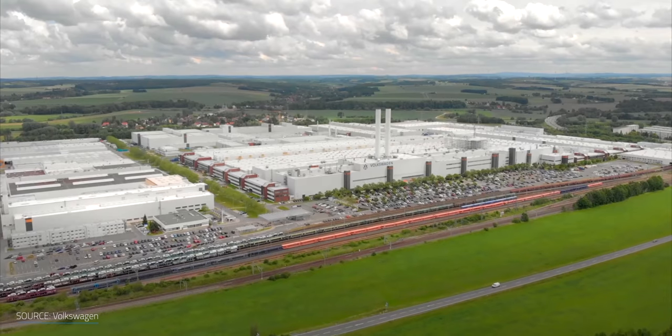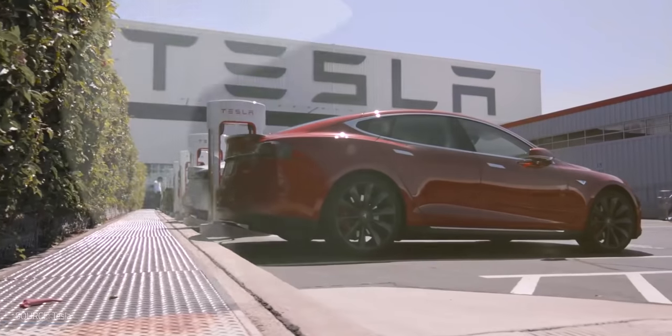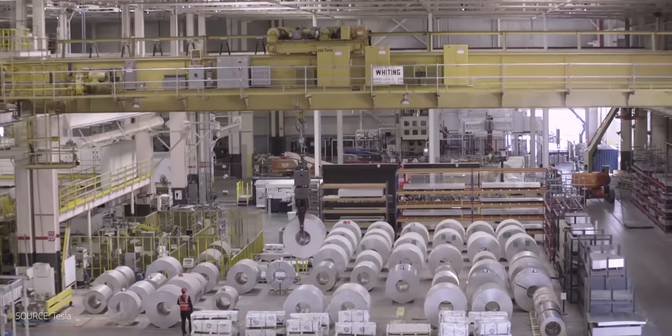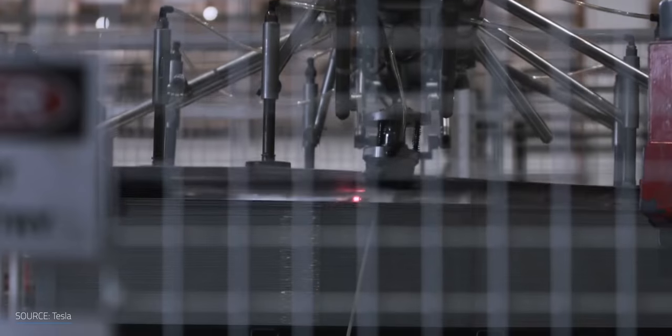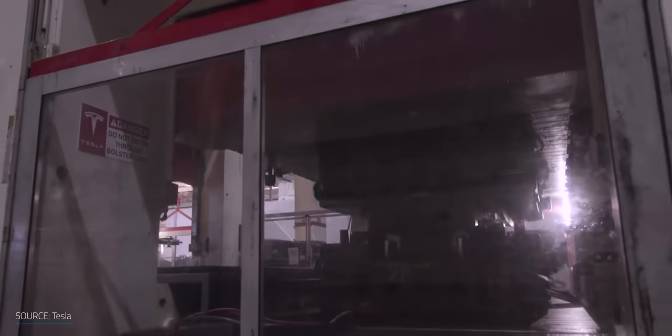We've all seen images of the massive factories that pretty much every automaker in the world builds out for themselves — from GM to VW and Tesla's Gigafactories, they're all doing it. It's one of the reasons that it's so hard for new auto companies to break into the market. It costs well over a billion dollars to build out a new plant, meaning a car company has to produce a huge volume of cars before it can realize a profit.